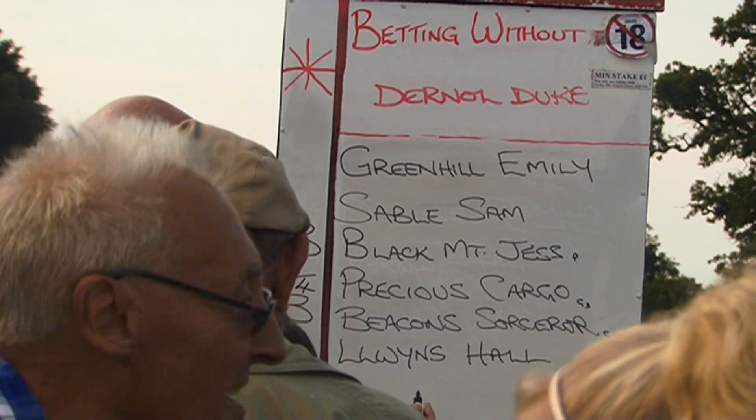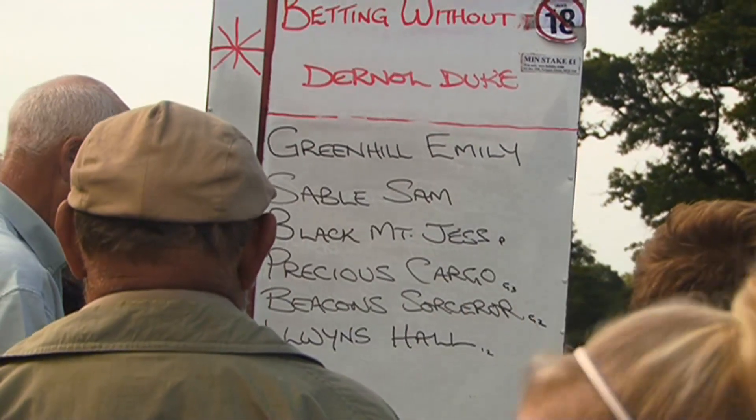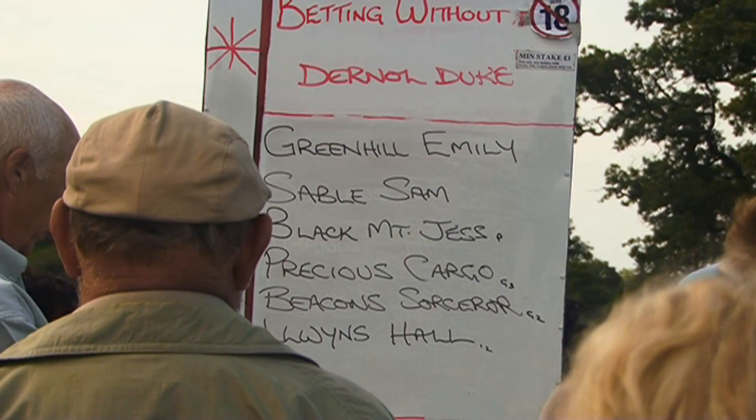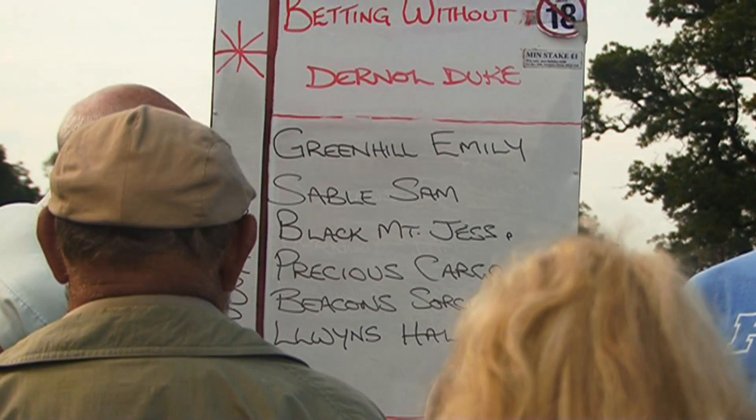Number 25, Lewin's Hall, 2 out, trailing 10 yards. Number 17, Greenhill Emily, on the inside trailing 20 yards, and number 20.